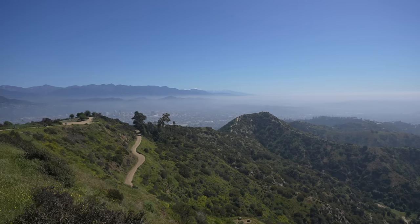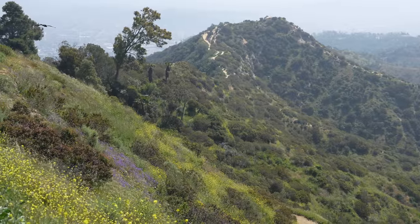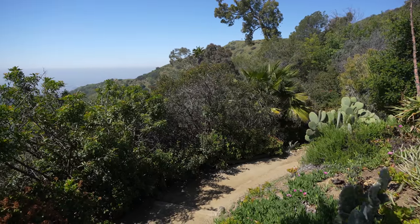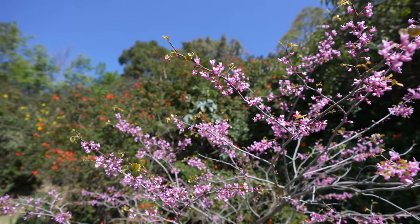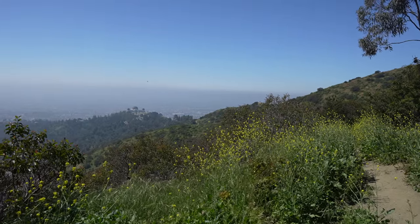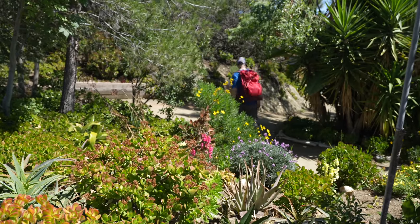As you make your way back down and right before you connect with the Hogback Trail you'll see Dante's View. This was named after a man who loved Griffith Park and who came up here and created this beautiful garden. It was severely damaged in a fire but it's still beautiful and it's maintained by the friends of Dante's View. If you're looking for a good spot to rest there's shade and picnic benches here — really relaxing area with nice views.